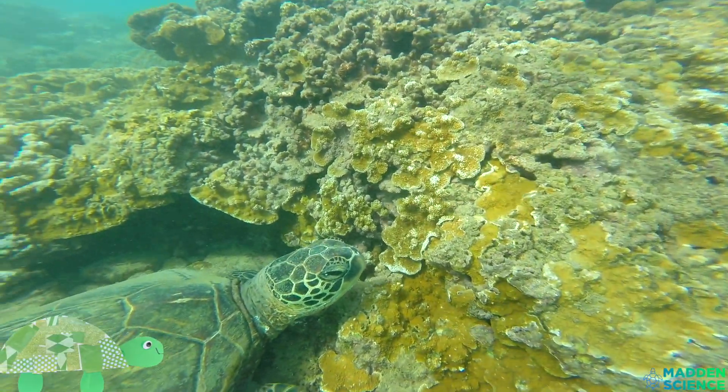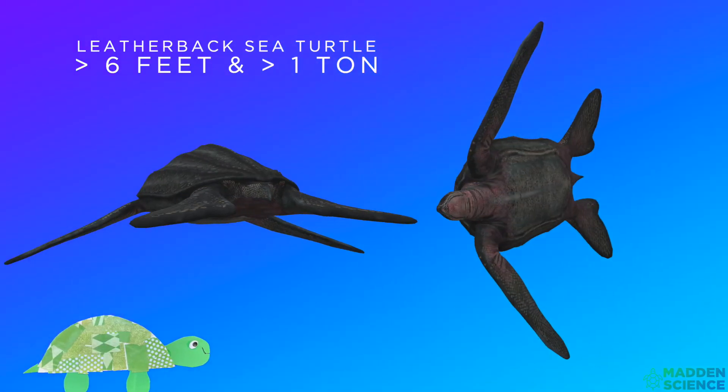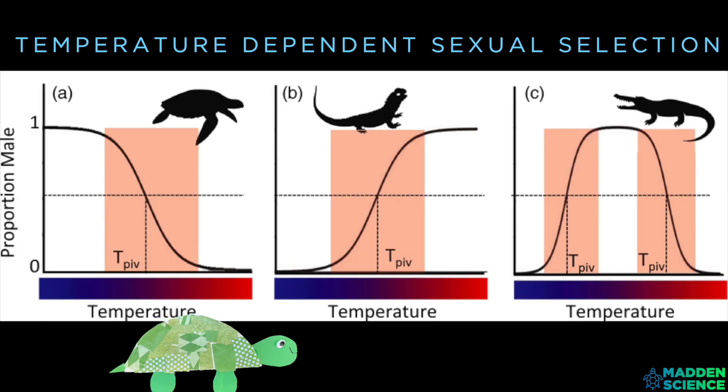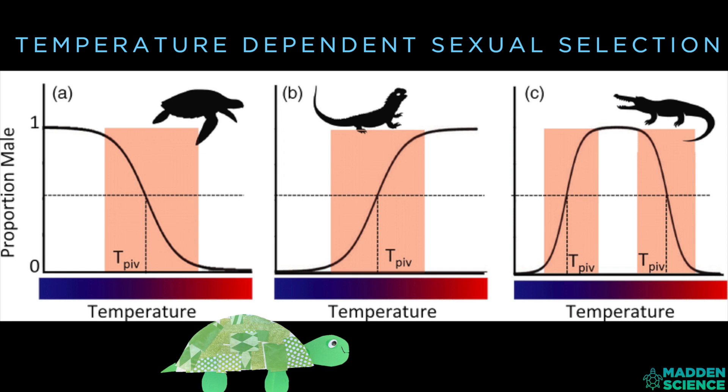The largest turtle is the leatherback sea turtle. It can be six and a half feet long and weigh more than one ton. Most turtles have temperature-dependent sex determination.